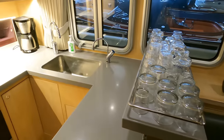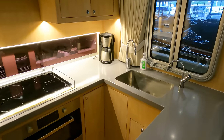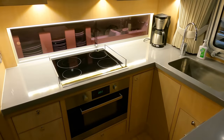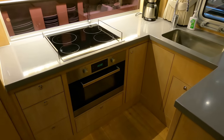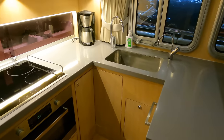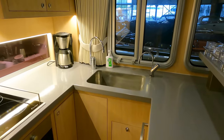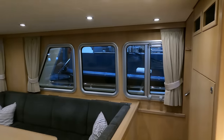The galley features a stainless steel sink, an electric Candy sprinter cooker, and a Candy microwave oven combo. A Liebherr fridge keeps your meals and drinks chilled, while a Candy dishwasher handles the cleanup after meals. This window can also be opened for extra ventilation.